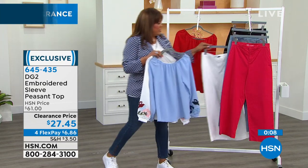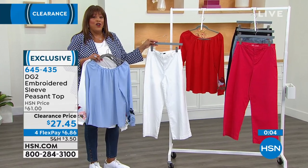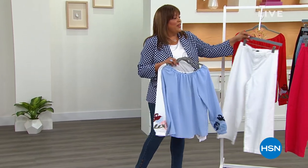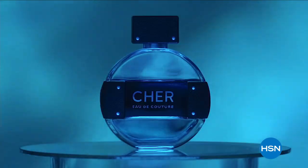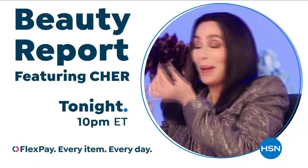Coming up — these white Shino jeans. Stick around, we're very busy on the phones. Go to hsn.com. And guess who is coming to HSN? Cher — Cher Eau de Couture — live on Beauty Report, only on HSN.